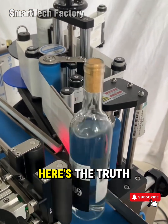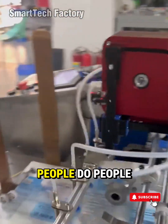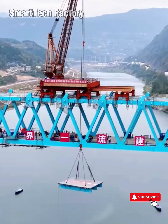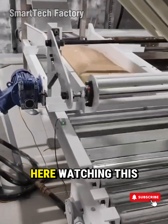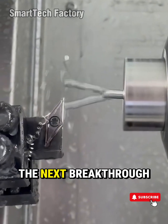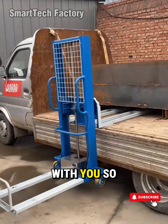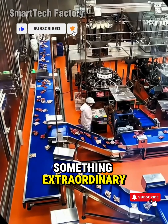Because in the end, here's the truth we carry with us: machines don't build the future — people do. People with bold ideas. People who chase excellence. People who see potential where others only see metal. And if you're here, watching this, feeling that spark, then you are one of those people. The next machine, the next invention, the next breakthrough in manufacturing or automation — it could start with you. So step forward. Take the wheel. And let's build something extraordinary.